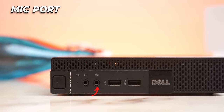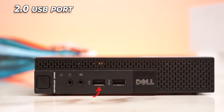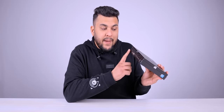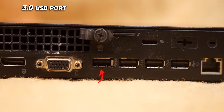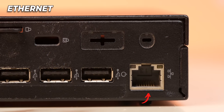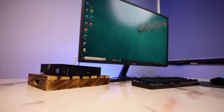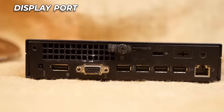On the front, we get a mic port, a headphone jack, one USB 3.0, and one normal USB port. On the back there are 4 USB ports including a USB 3.0, a VGA port, and a DisplayPort. On the right side we get Ethernet — it's really loaded. If you plan to buy a monitor with this, budget monitors with VGA ports are very easy to find, so you can choose accordingly.